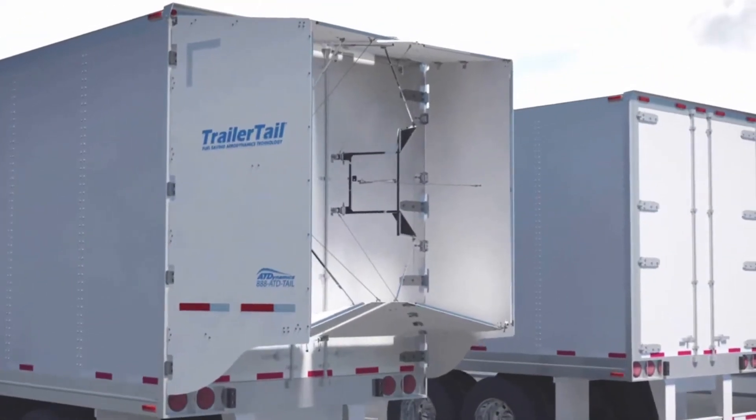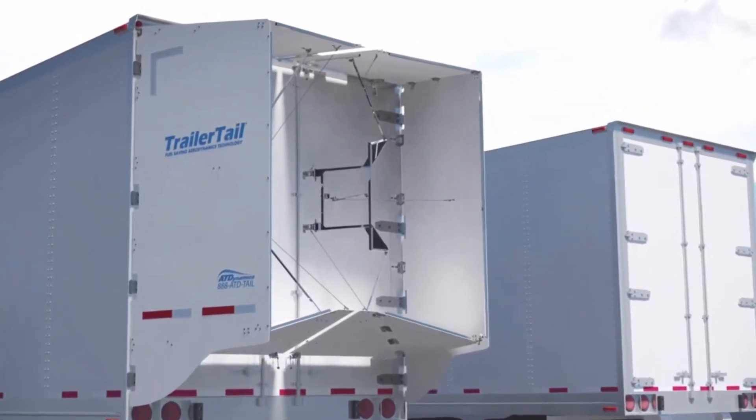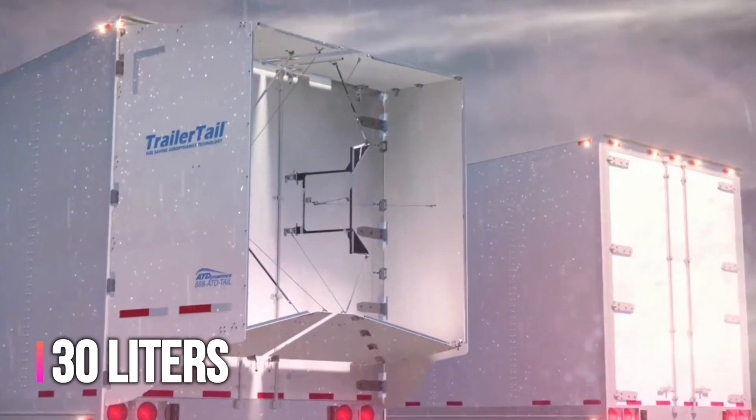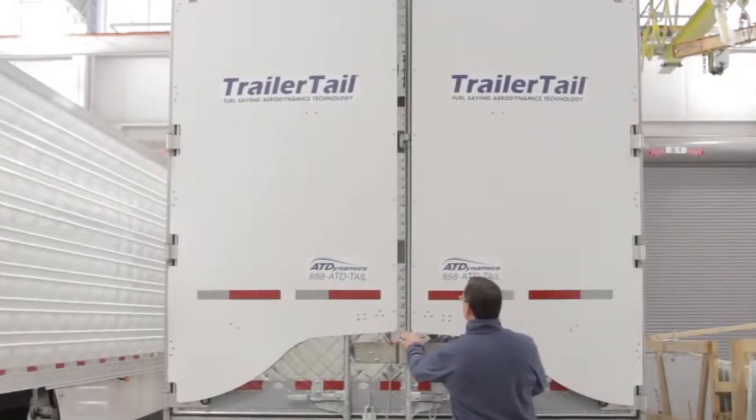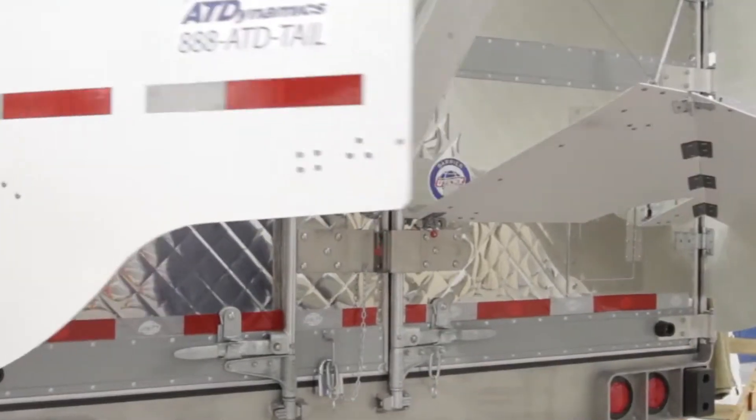For large, long-haul fleets, this translates to substantial savings. To put it in perspective, for every 1,600 kilometers traveled on the highway, 30 liters of fuel can be saved. These panels function efficiently in all weather conditions, and opening or folding them takes only a few minutes.